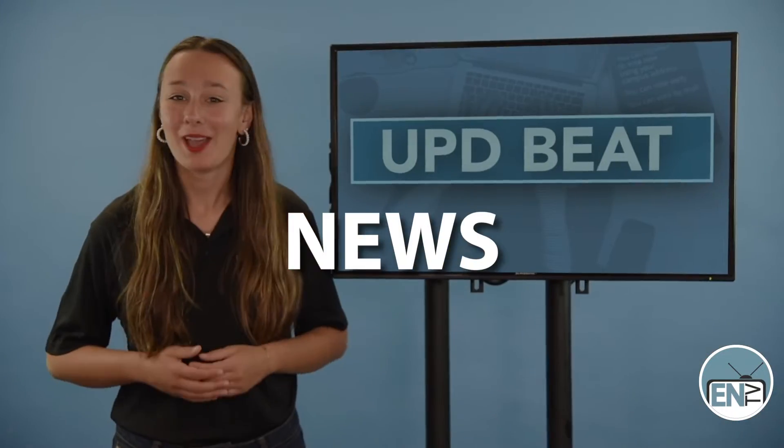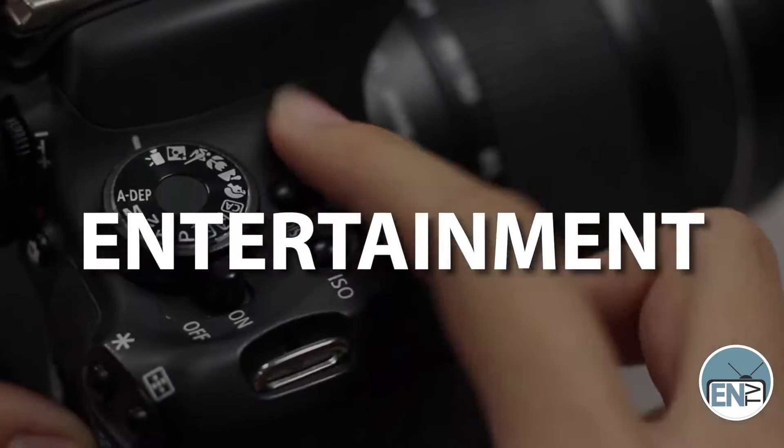This week I'm your host Sarah Mason. You're watching ENTV Now.